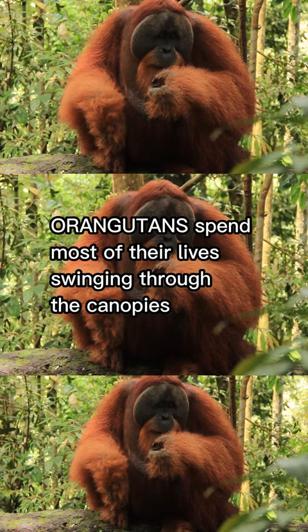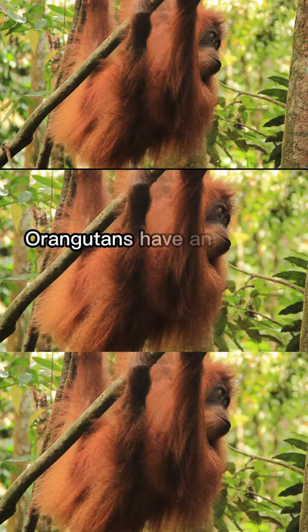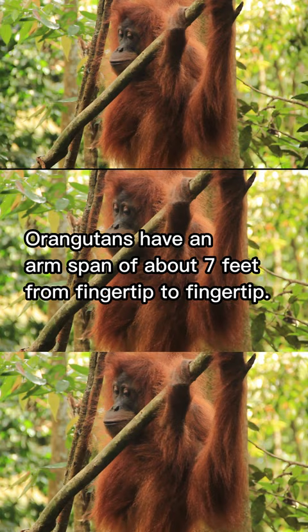Orangutans spend most of their lives swinging through the canopies and need vast stretches of forest to find enough food and mates. Orangutans have an arm span of about seven feet from fingertip to fingertip.